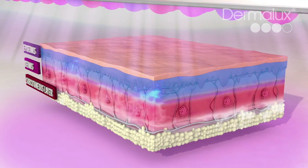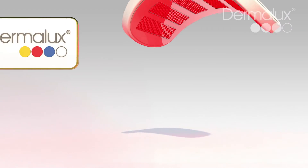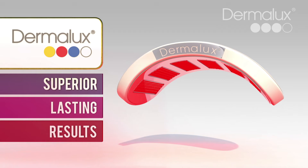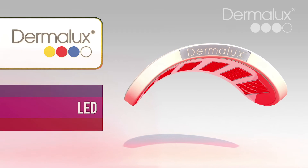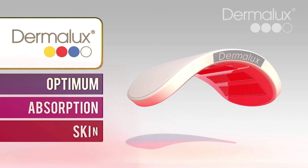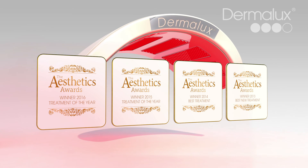Dermalux uniquely combines all three wavelengths simultaneously to promote maximum cell activation for superior and lasting results. Utilising the latest generation LED technology enables focused and concentrated light energy for optimum absorption in the skin. Multi award-winning Dermalux, the leading light in LED phototherapy.